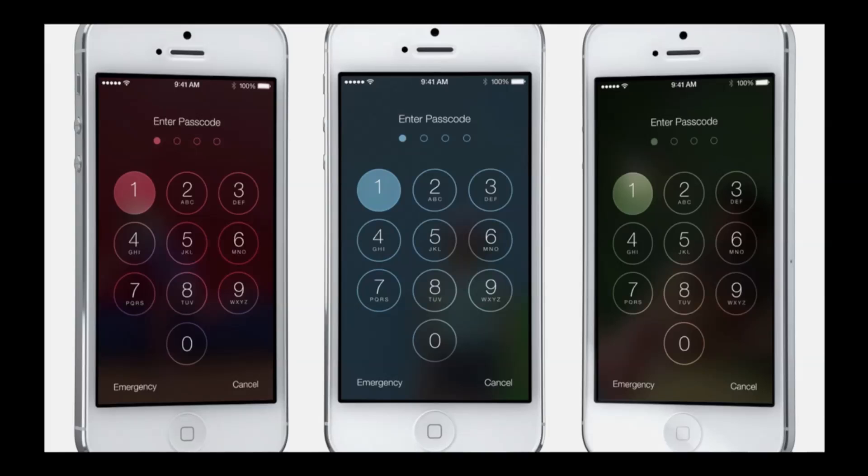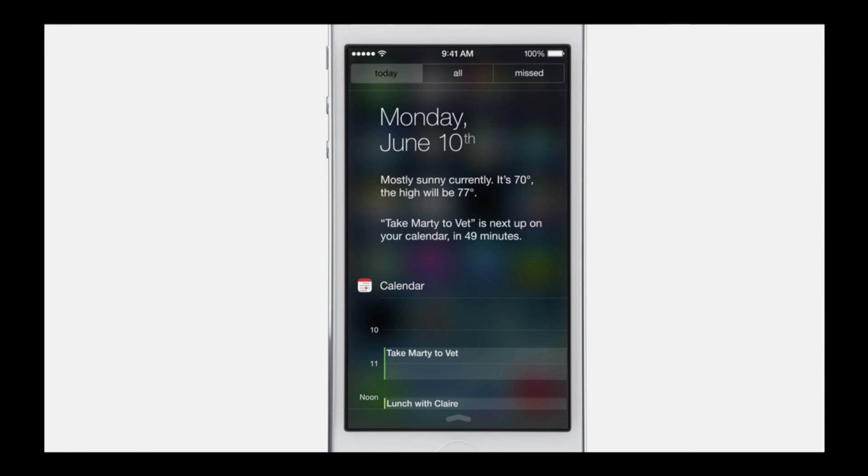The PIN sign-in screen is a lot different and looks a lot more modern. Also, like Android, you can swipe down to see your notifications such as calendar events and things along those lines. Also, the reception indicator — we've seen four or five bars in the past — is now dots, and it just looks a lot more clean.